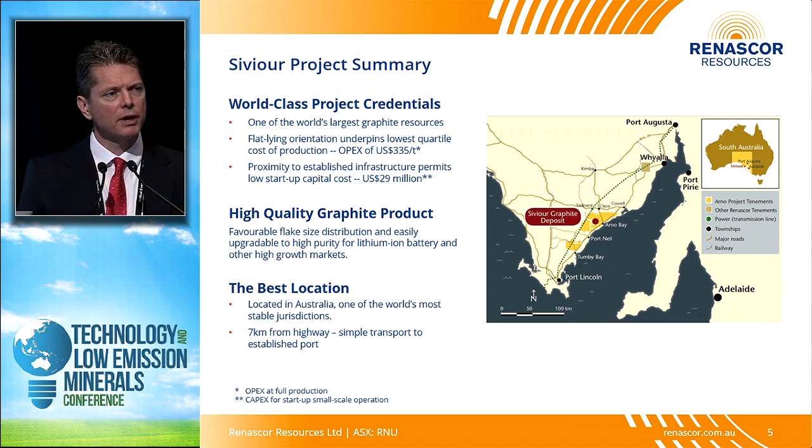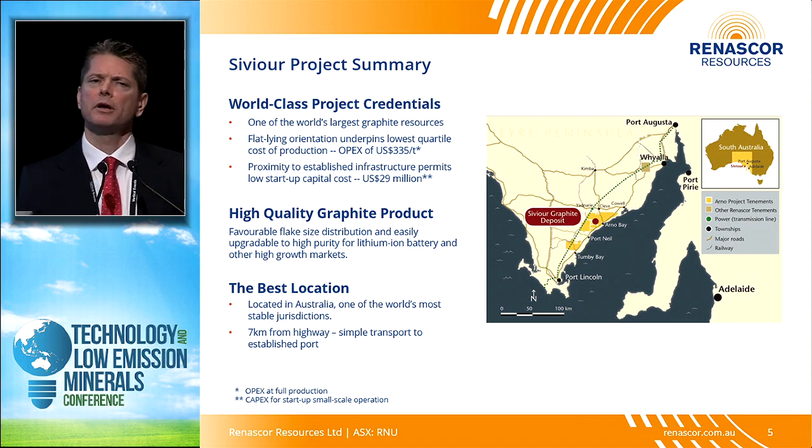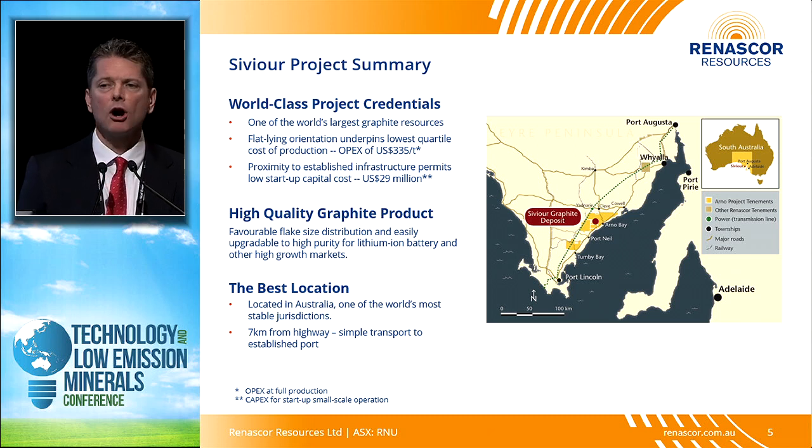In terms of our location, we're situated about halfway between Whyalla and Port Lincoln, just off the coast of the Eyre Peninsula. We think this is a fantastic location — we're in an area with a very supportive government, the South Australian government, one that's given mining licenses for graphite projects in the past and quite frankly desperately needs new projects. It's also an area of great established infrastructure — it's hard to think of a better location for a new development than where we sit on the Eyre Peninsula.